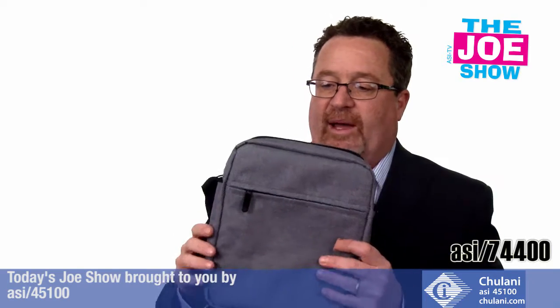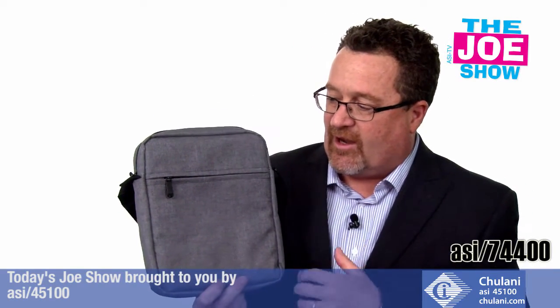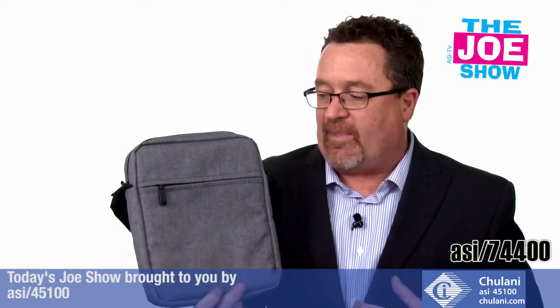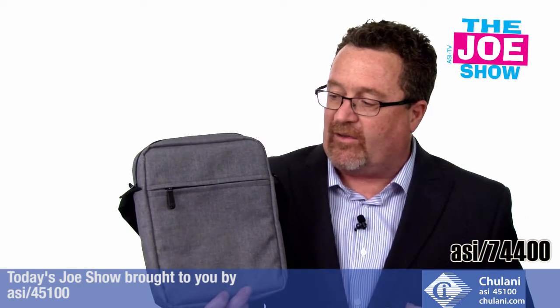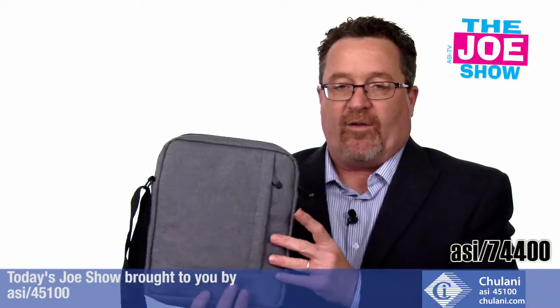I'm going to show you a series of bags. This is a tablet bag — I really like the design and the color on this. It's a padded bag with zipper pockets and mesh pockets inside. It is a messenger bag for the tablet, and it's really great to wear around town.